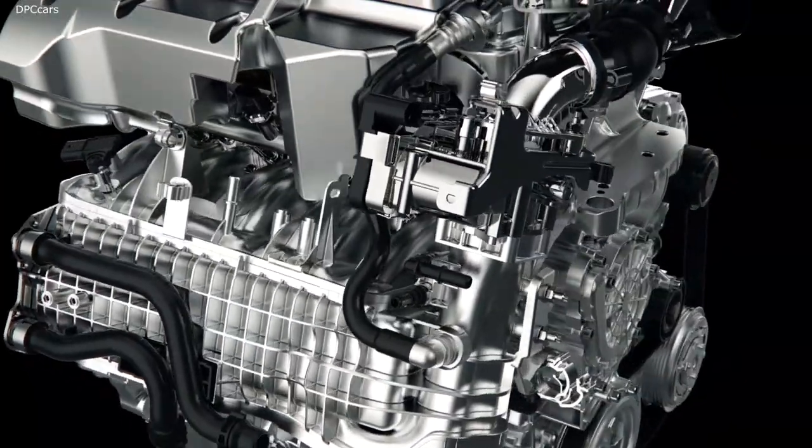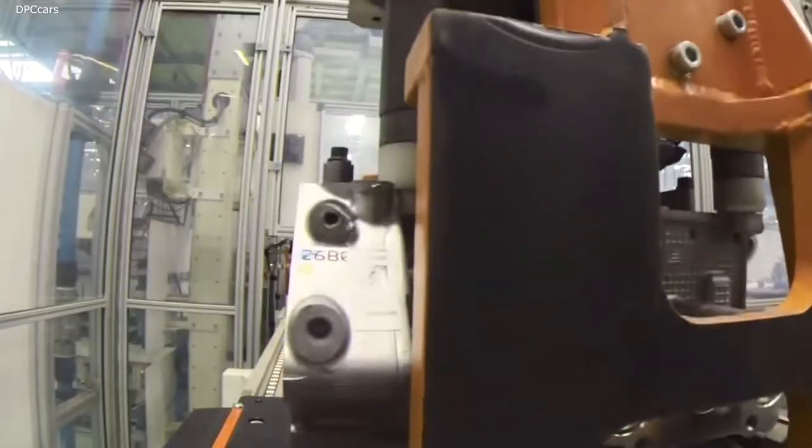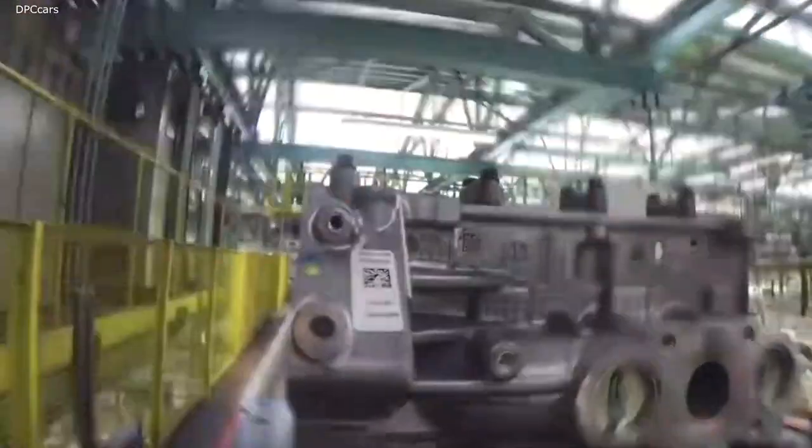The Firefly is the successor to the FIRE engine family, and the project name — GSE, or Global Small Engine — makes its mission clear.